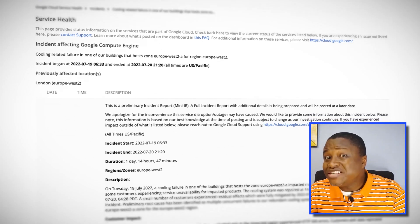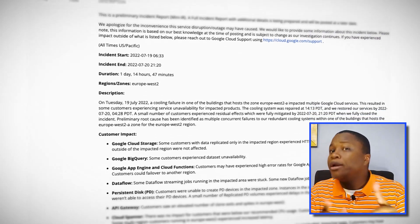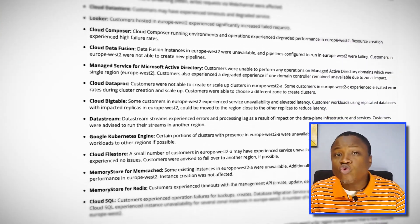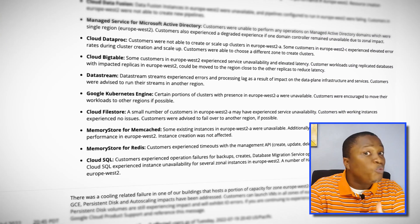A 40 degree Celsius or 100 degree Fahrenheit heat wave in London caused the redundant cooling systems to fail in one of the buildings that houses Google Cloud's Europe West 2A zone infrastructure. This outage caused Google Compute Engine, App Engine, and Cloud Storage, among other services, to be unavailable — yet another reminder not to neglect zone and region redundancy in GCP.